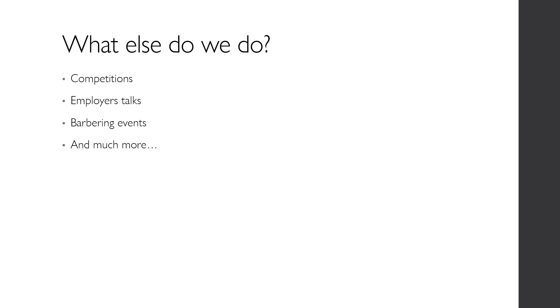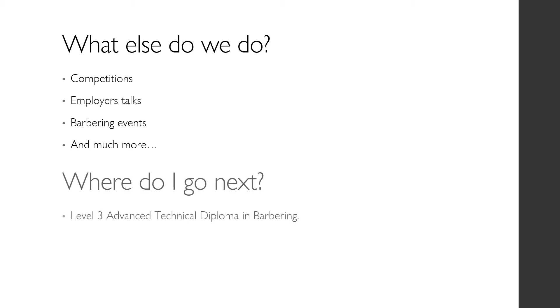Alongside this qualification, we will take part in competitions, employer talks, barbering events and much more. Successful completion of this course provides a progression route onto the Level 3 Advanced Technical Diploma in Barbering.